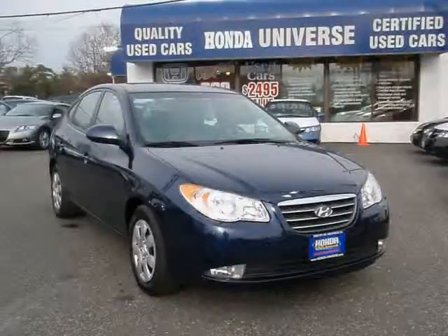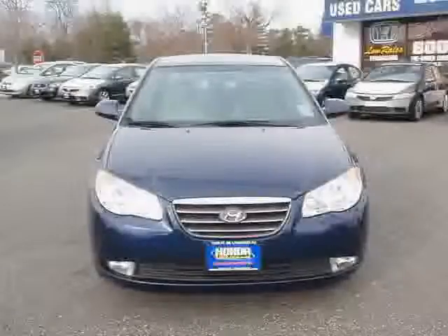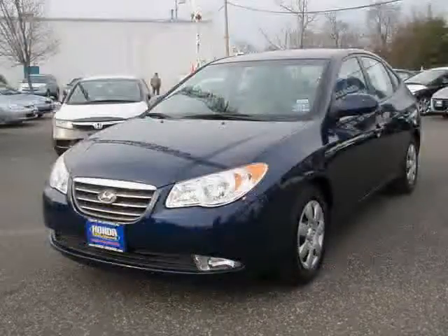This 2009 Hyundai Elantra is equipped with reclining seats, power door locks, power windows, heated outside mirrors, power mirrors, dual air bags, anti-lock braking system, and side impact door beams.